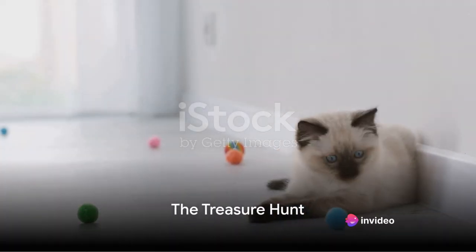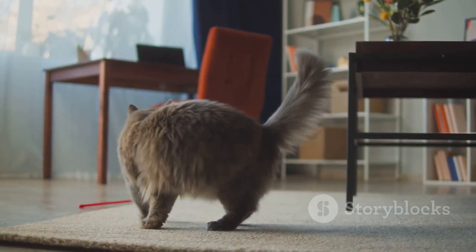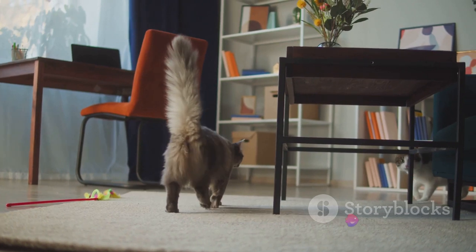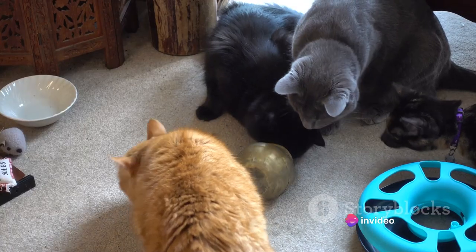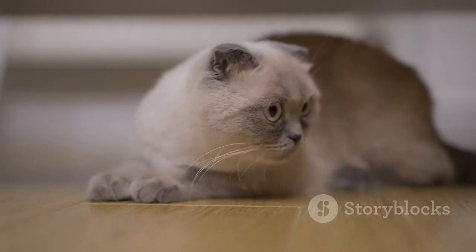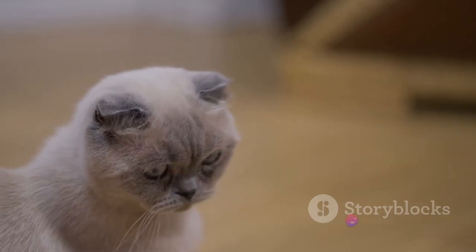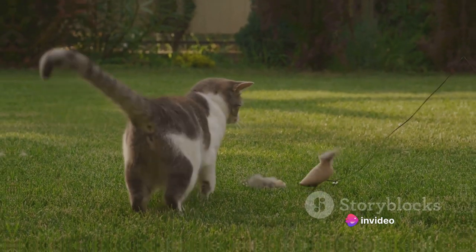First on our list is the good old treasure hunt. This isn't just a game for kids. Setting up a treasure trail with little rewards hidden around the house can be a delightful and stimulating activity for your feline friends. Use their favorite toys or small snacks and tuck them away in unexpected nooks and crannies. This encourages your cats to explore and engage their natural curiosity — the thrill of the hunt coupled with a tasty prize.